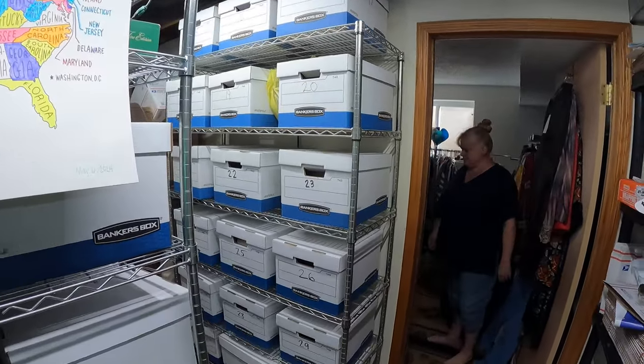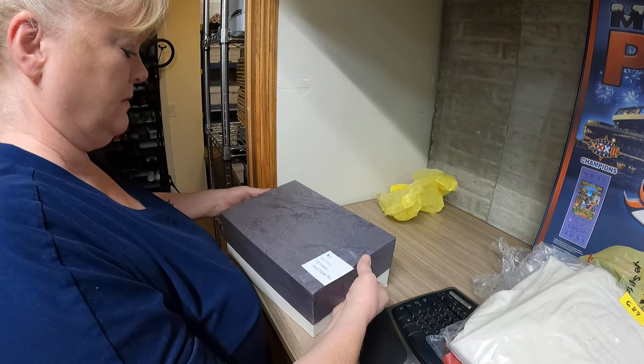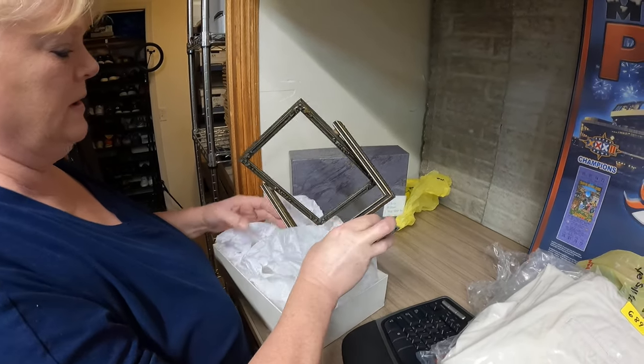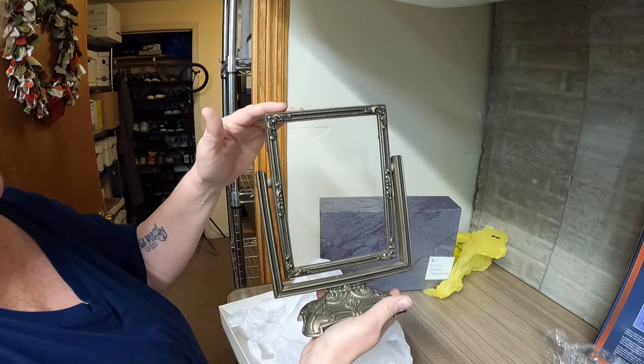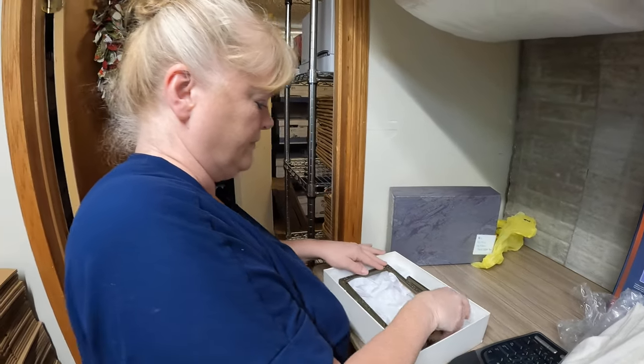This is a BV garage sale find — an Art Deco Wood Swing Swivel Picture Frame. Donna sold it for $21 and it is going to Connecticut.